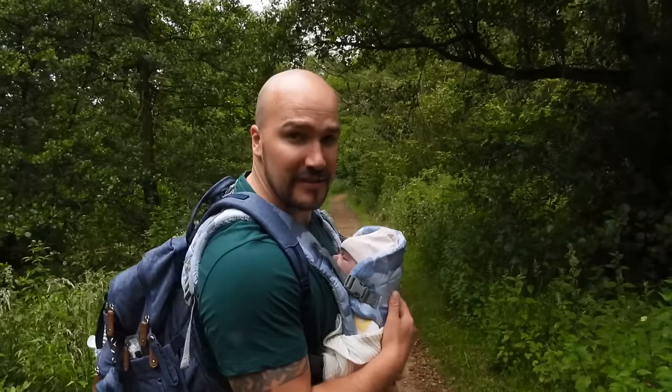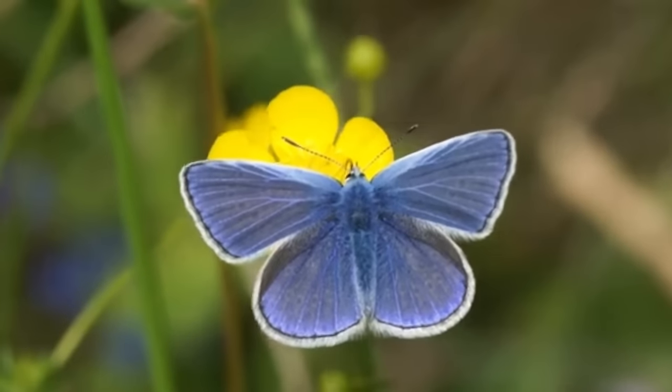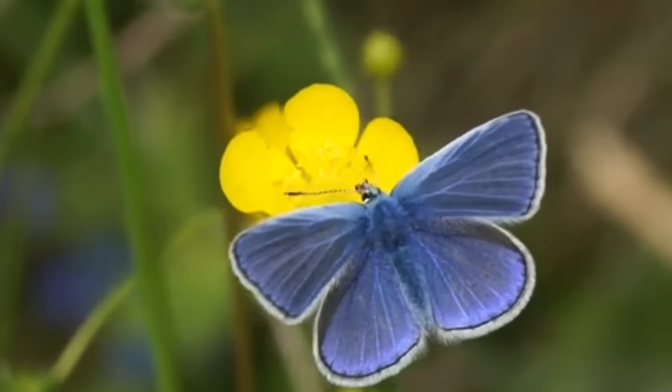Hello and welcome back to A Show of Wildlife. Today, me and my new apprentice Reva are going to tell you about 10 of the common butterflies that live here in the UK. And where better to start than with the 10th most common butterfly in the country, the common blue.